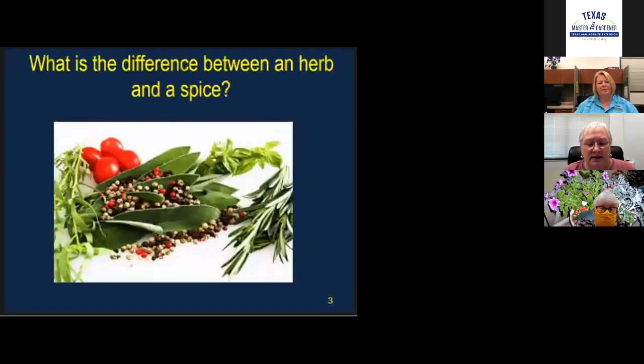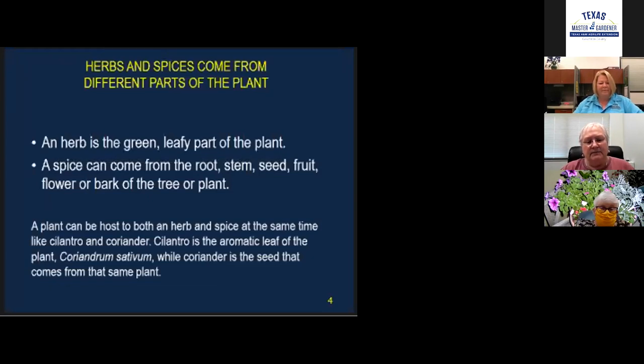Do you know the difference between an herb and a spice? Actually, herbs and spices can sometimes come from the same plant, but from different parts. An herb is the green leafy part of the plant. Spices come from the roots, stems, seeds, fruit, flower, or bark. Sometimes one plant can provide both a spice and an herb — like cilantro, dill, or fennel. Peppercorns are considered fruit and come from vines.